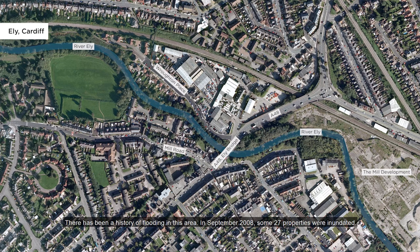There's been a history of flooding in this area. In September 2008, some 27 properties were inundated. At its peak in 2008, river flows would fill an Olympic swimming pool every 20 seconds. More recently, properties flooded in 2011, 2012, and 2020.